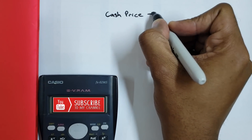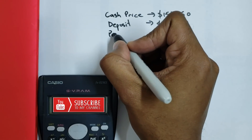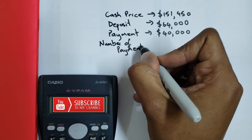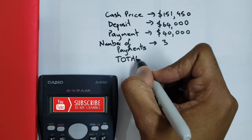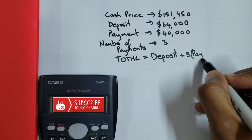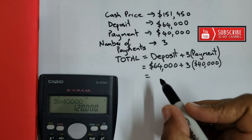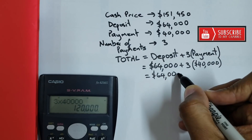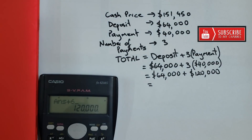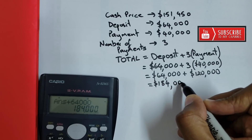So we're going to quickly write down the values. The cash price was $151,450. The deposit I'm going to make is $64,000 on this TV. And then monthly payments, when I spoke to the clerk, would work out to be roughly $40,000, and I'm only doing this over a three-month period. The total amount of money that I would pay — that is the hire purchase price — is going to be the deposit plus three times the monthly payment. Three times $40,000 gives me $120,000. I add the $64,000 deposit: $120,000 plus $64,000 equals $184,000. That is my hire purchase price.